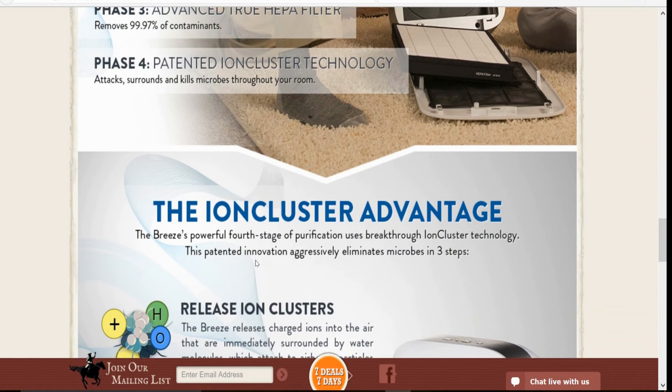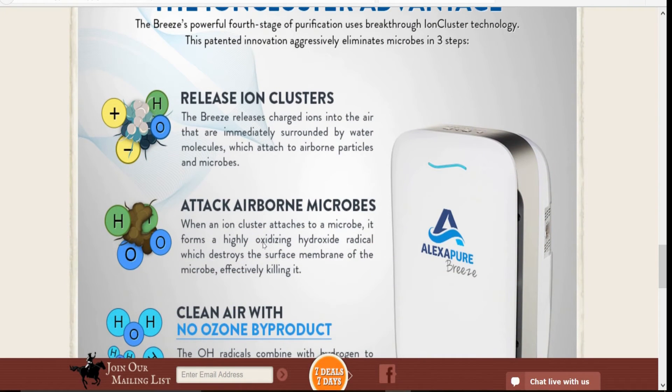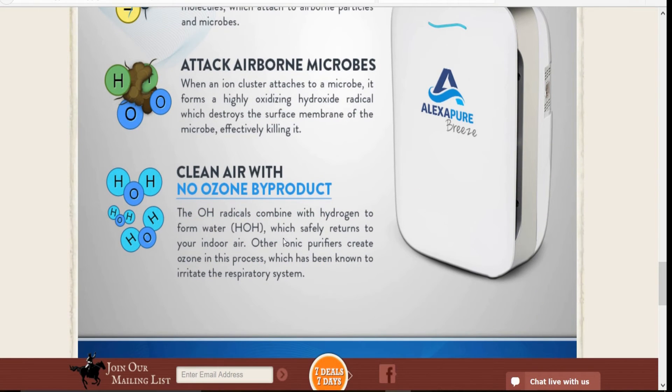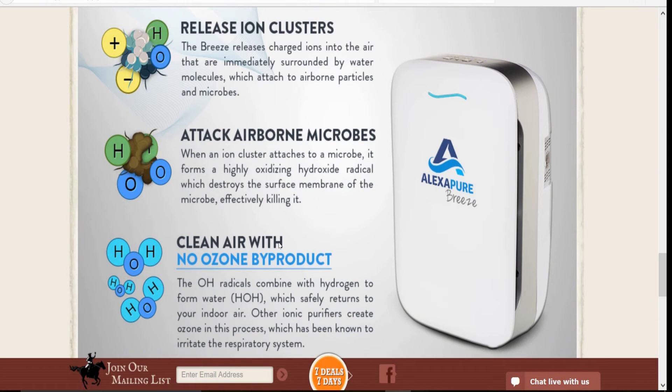This is a brand new unit — it just came out. The technology is unbelievable for the price. Normally an air filter that would do this would cost you around $500 to $900. This is nothing to mess around with — this is an awesome unit.